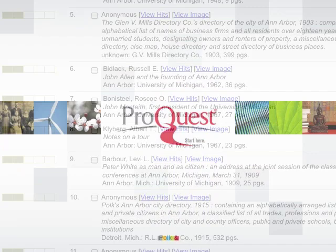That's Heritage Quest Online, in two minutes or less, from ProQuest.